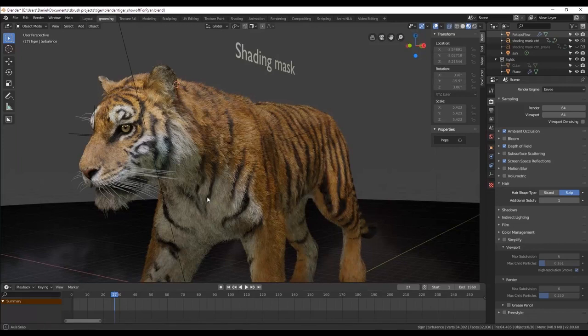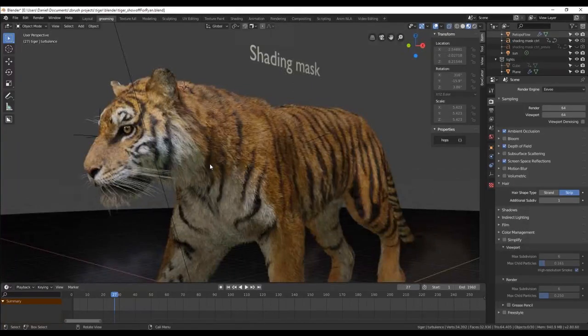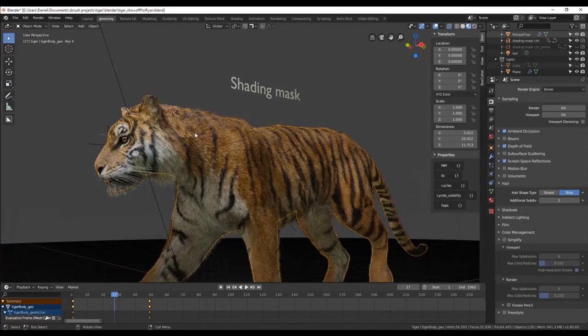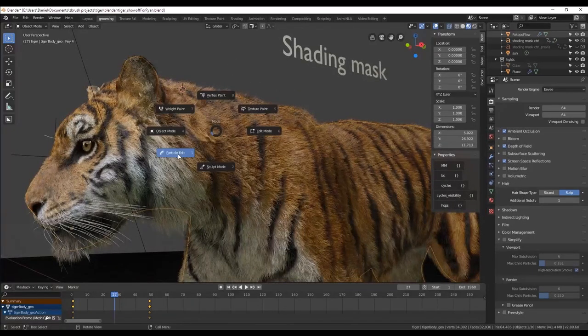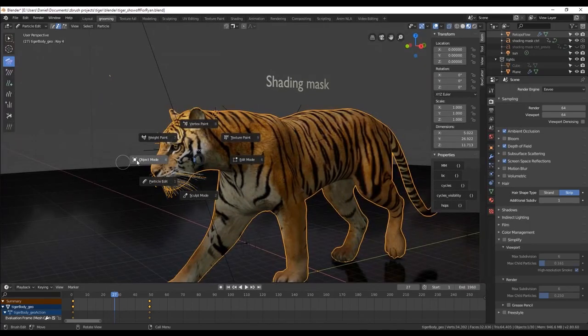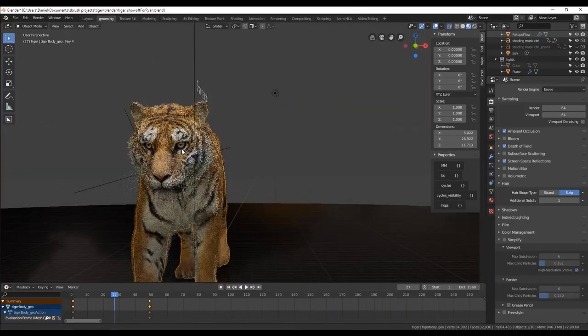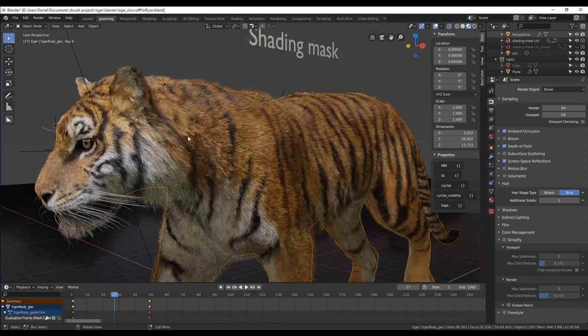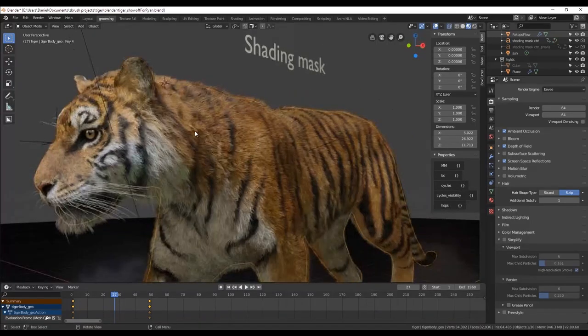We've got a question here asking what kind of PC — what are the requirements for somebody to run this? Because that's a crazy amount of fur. I'm running a GTX 1080, but before that I was running a GTX 600 series — a really old graphics card. I actually had issues with certain things in Eevee that didn't work because of the old card, but I could still do a lot — 95% of the features were there and it was running really smooth. People sort of expect it to be a monster computer running this in real time, but it's really not.